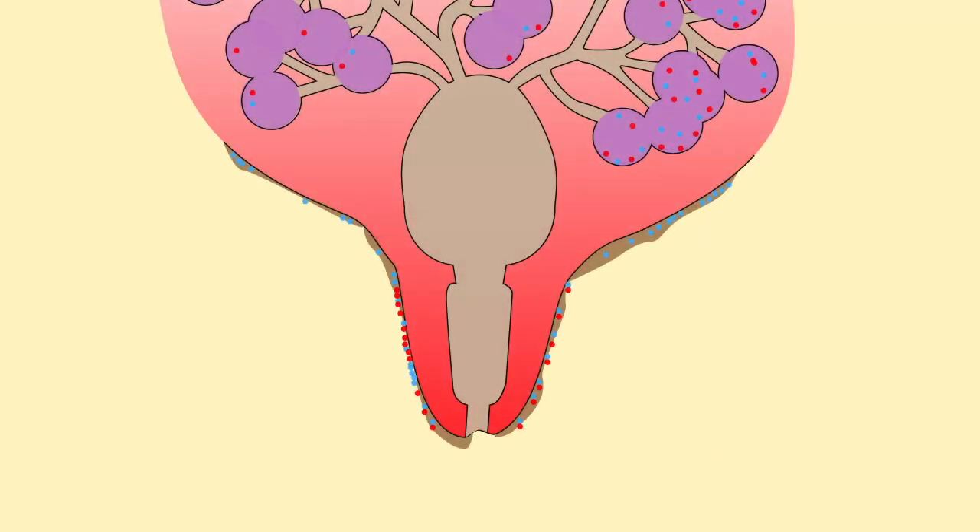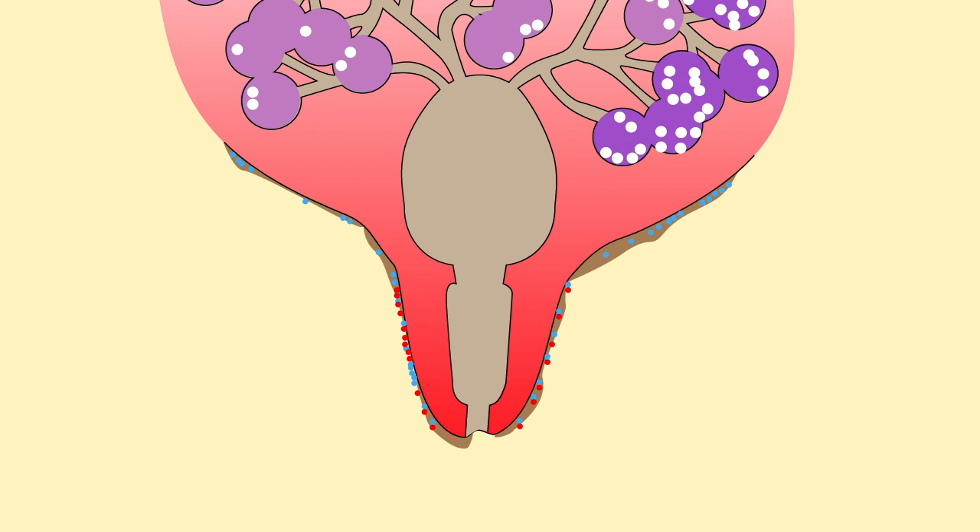We see mastitis as the udder's response to the infection. The milk changes, becoming watery with clots and sometimes blood. If the mastitis is severe, the udder is hard, swollen, and painful. The cow can run a fever and be ill.